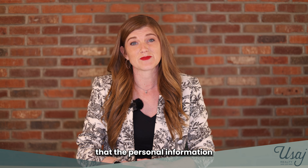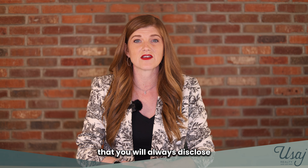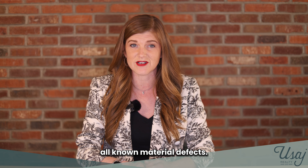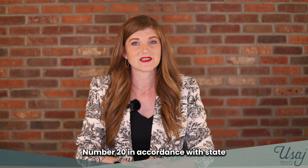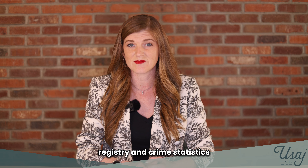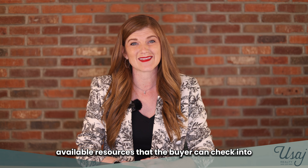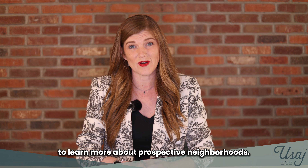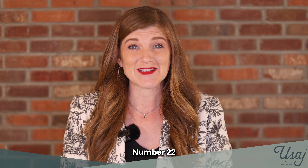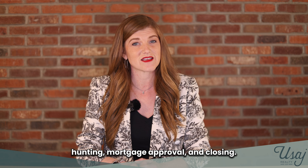Number eighteen, reassure the buyer that their personal information will remain confidential. Number nineteen, inform the buyer that you will always disclose all known material defects. Number twenty, in accordance with state law, provide information on checking the sex offender registry and crime statistics for the neighborhood. Number twenty-one, discuss available resources that the buyer can check into to learn more about prospective neighborhoods. Number twenty-two, explain the timeline for house hunting, mortgage approval, and closing.